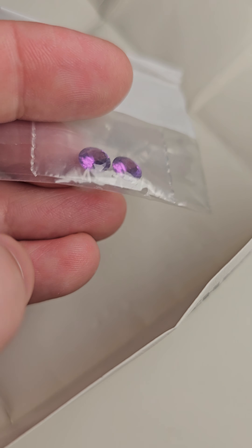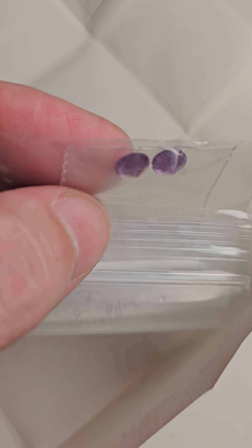It says three pieces but there's only two in this package, so the previous owner must have taken one out. But they're matching pieces.